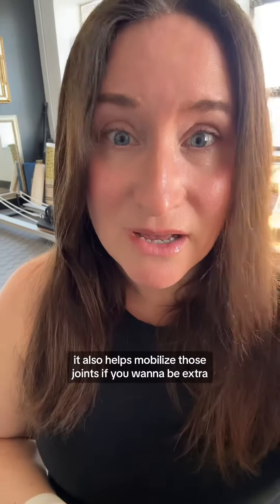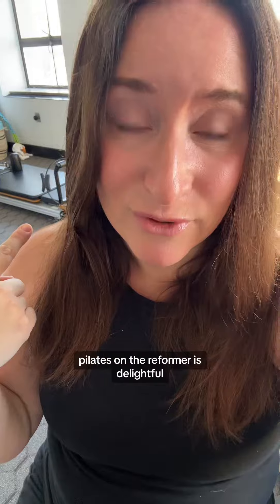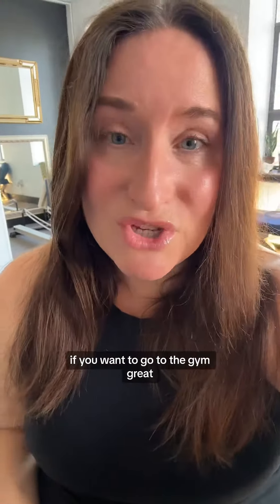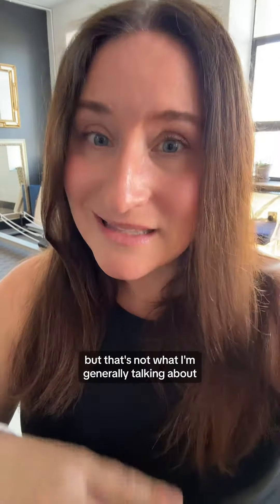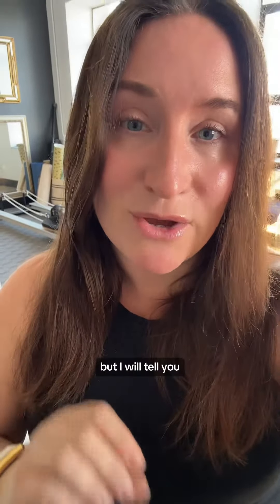If you want to be extra — because I'm sometimes extra — Pilates on the reformer is delightful. If you want to go to the gym, great, but that's not what I'm generally talking about. I'm always talking about home exercise programs. I have a reformer in my clinic and at my house. I am very, very lucky. Not many people have reformers, but walking and Pilates has been my favorite form of exercise for over 20 years.